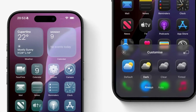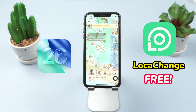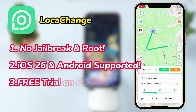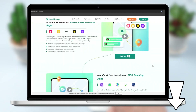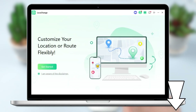If you want to change your location on the latest iOS 26, you can try LokaChange for free. It doesn't require jailbreaking and is compatible with both iOS and Android, as well as computer and mobile. After downloading LokaChange by clicking on the link below the video, connect your iPhone to your computer.